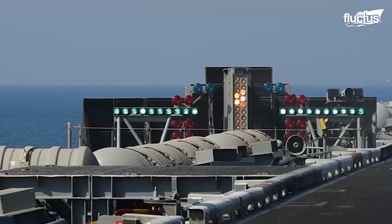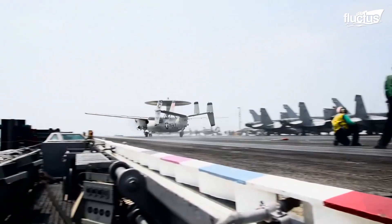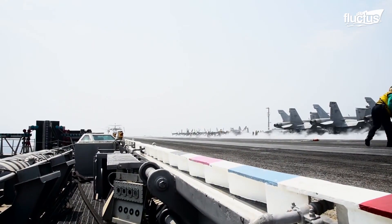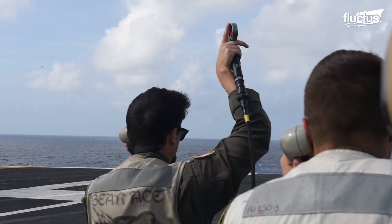Pilots take visual guidance from the Fresnel Lens Optical Landing System, while the landing signal officer commands the pilots with minor adjustments for a perfect touchdown.